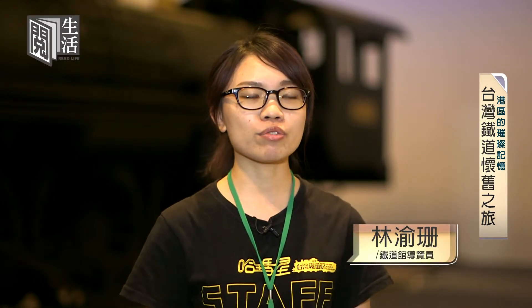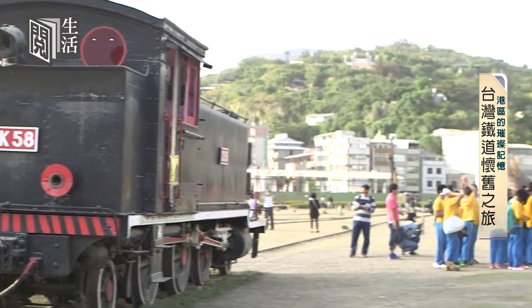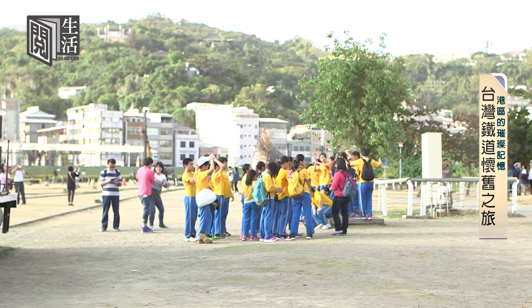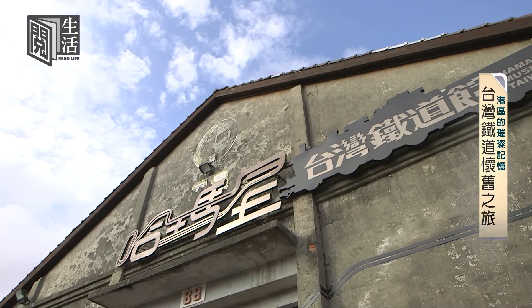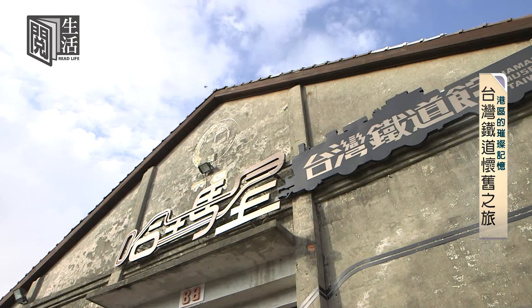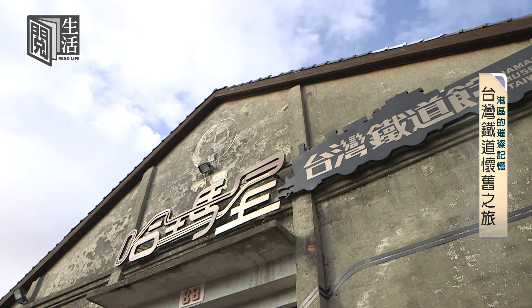這台火車會穿梭在蓬萊倉庫群，因為過去這些倉庫中間就是有鐵道去做穿梭。為了讓民眾來這邊可以回味過去貨物在倉庫中運輸的過程，一方面也可以欣賞到整個蓬萊區以及鐵道園區的風景。